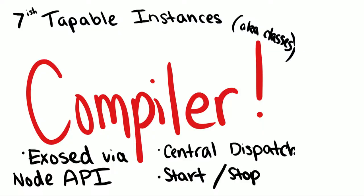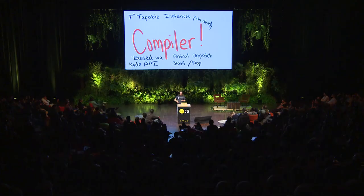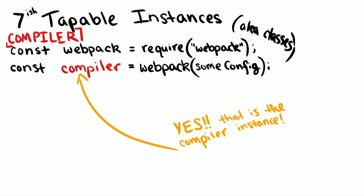The first is the compiler. This is really the top-level abstraction for Webpack — it is what you tell it to start, what you tell it to stop. It's even exposed in the Node API. This trivial example shows how you actually use the Node API for Webpack: you get the compiler instance, and technically you could do compiler.plugin and write a custom plugin right there.